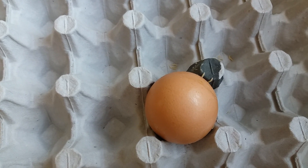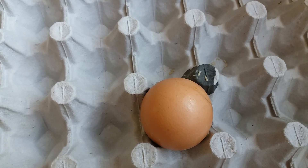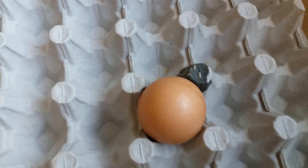So today I found a rotten egg and I'm curious to see what's inside, so let's crack it open, shall we.